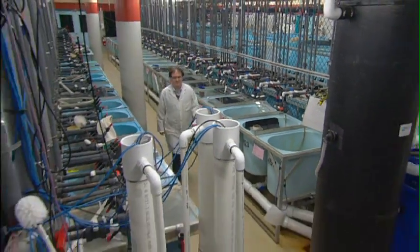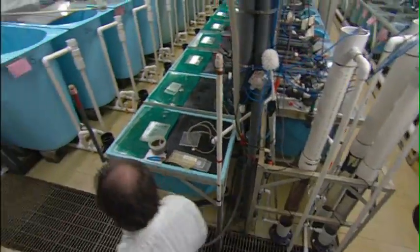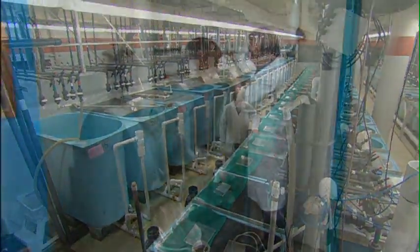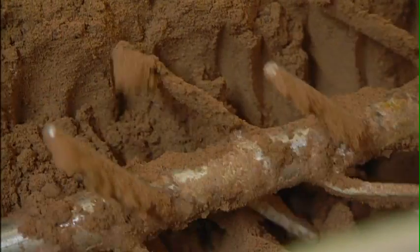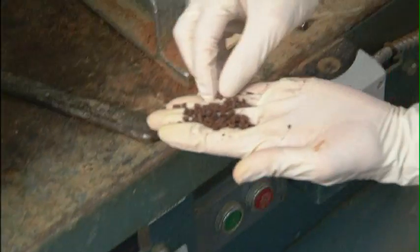Canadian aquaculture increasingly depends on developing sustainable aquaculture feeds. DFO scientist Ian Forster is working on a project to provide farmed fish with the best nutrition and performance while ensuring that the feed ingredients themselves are from sustainable sources.